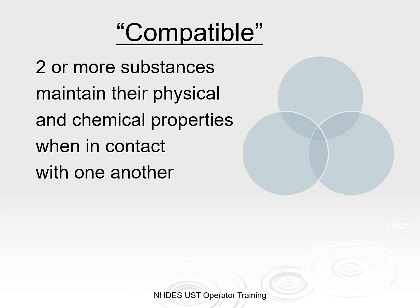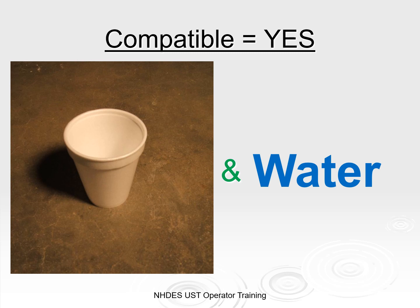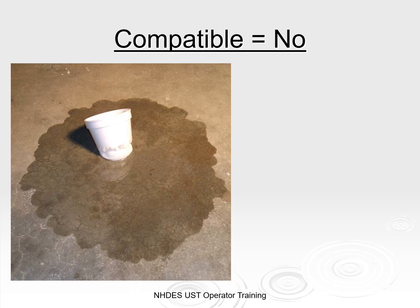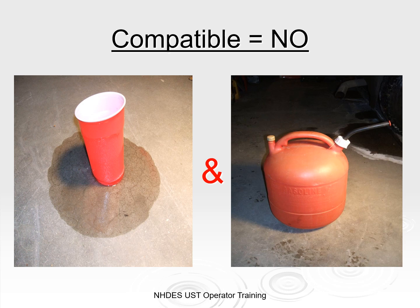The term compatible means that two substances maintain their physical and chemical properties when they are in contact with one another. In regards to the UST system, we want the component to function properly or it could cause a release to the environment. Is a styrofoam cup and water compatible? Yes, indeed. Would that same styrofoam cup be compatible with gasoline? No — it is not compatible, and it only took five minutes for the foam to melt. A plastic red solo cup wasn't compatible either, though the process of melting took 35 minutes. The outcome may have been the same, but it was not noticeable right away because the materials react in different ways.